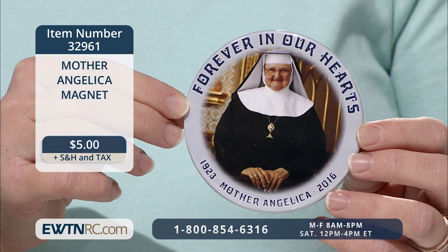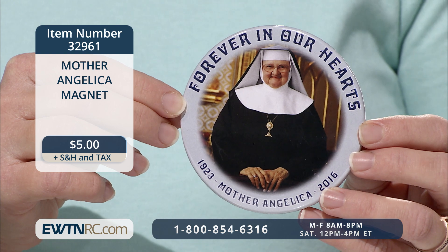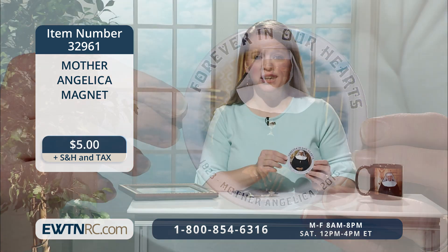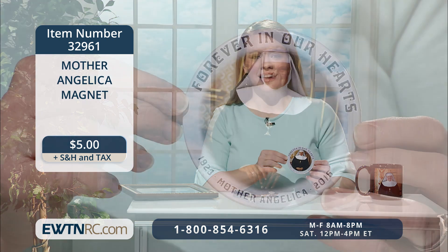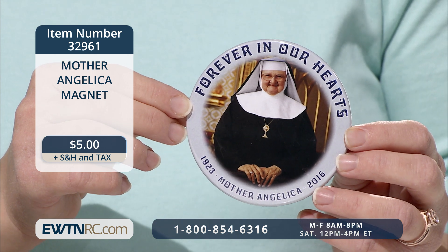It has a hook for hanging and a black velvet easel back for tabletop display. And to help us remember Mother, and more importantly to pray for the blessed repose of her soul, here is a Mother Angelica magnet. It features the same portrait of Mother Angelica surrounded by a pale blue border that reads 'forever in our hearts' at the top and includes the year of her birth and death. The strong magnet measures three and a half inches in diameter.